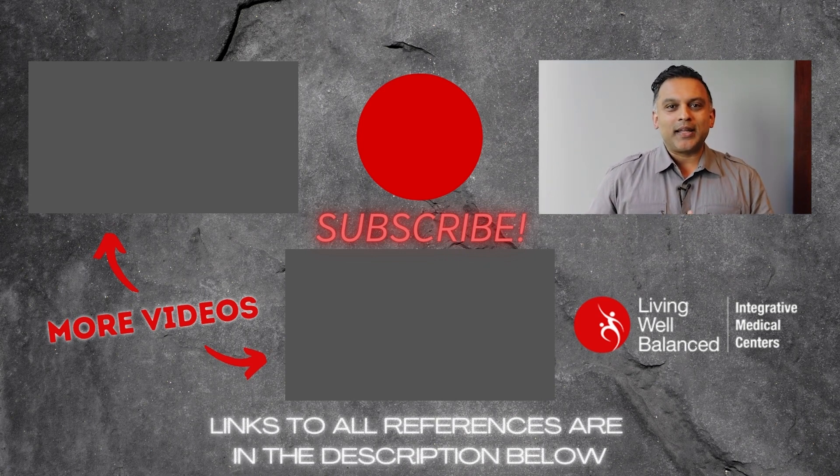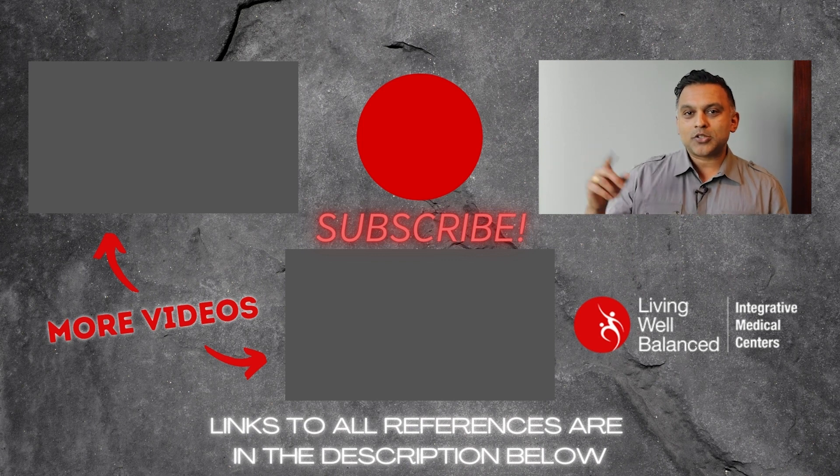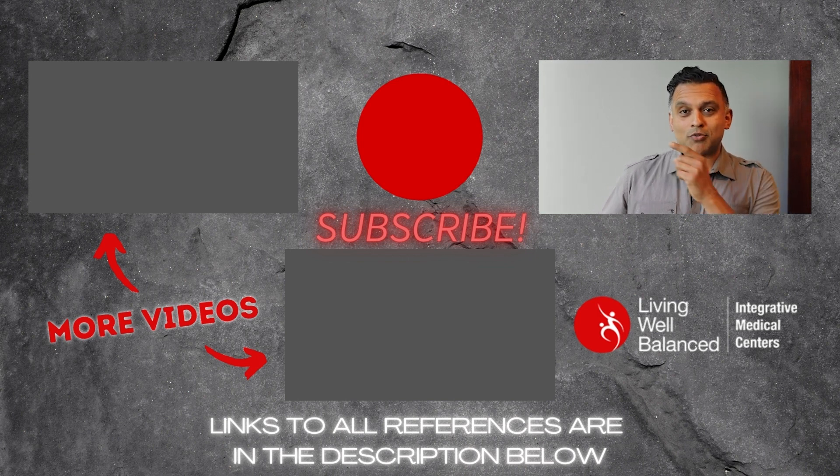Thank you so much for watching our video. If you got a gem or two out of it, please make sure to like it and share it across your social media. If you haven't subscribed to our YouTube channel, please make sure you do that and hit the bell so you get alerted every time we release a new video. We've also got two great videos right here.